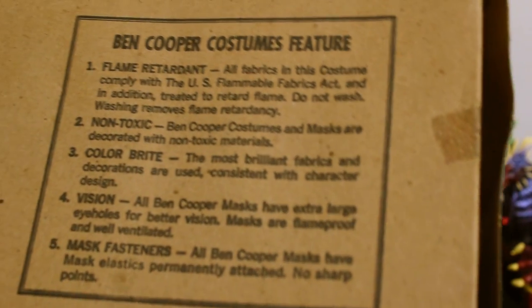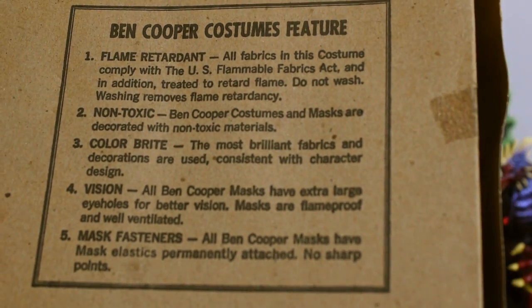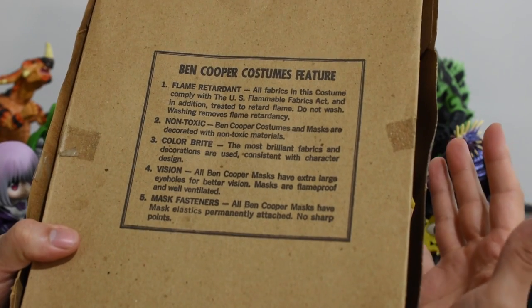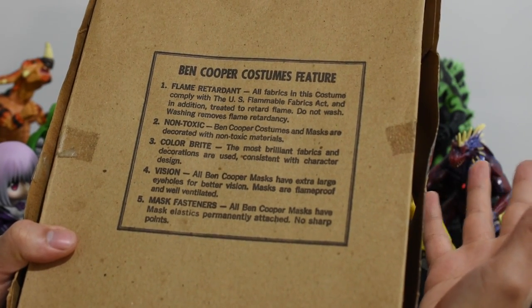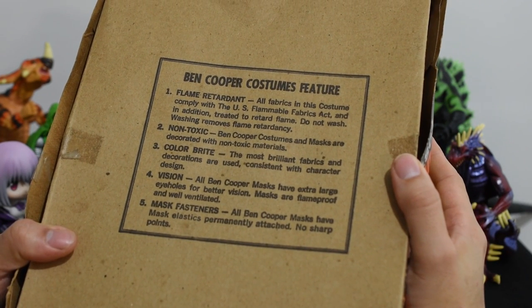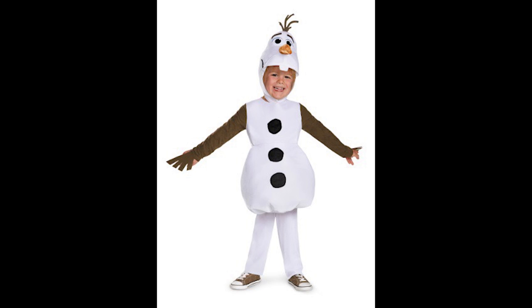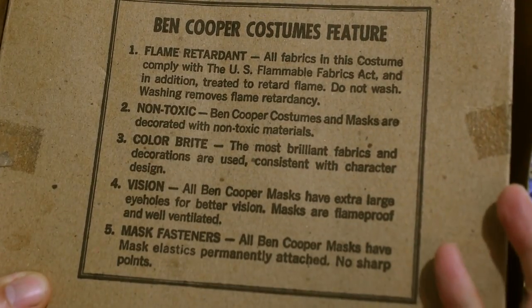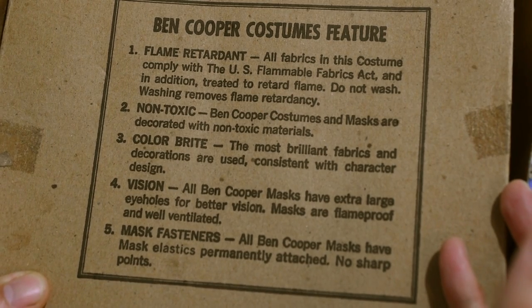There are some interesting notes on the back here. Look at how the first point they want to make is that it's flame retardant. I do remember playground rumors of these suits being highly flammable, and you'll still see people say that today online. What an interesting thing to feature. Can you imagine you go to Party City to buy an Olaf costume for your kid, and the first thing the sales guy tells you is, 'This absolutely will not catch fire.' Also, don't wash it, or you'll lose that protection and it will catch fire. It's non-toxic — again, I didn't know toxic Halloween costumes were a problem.